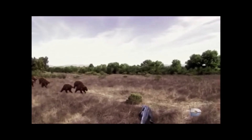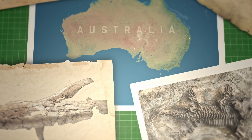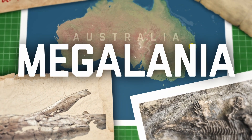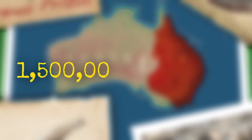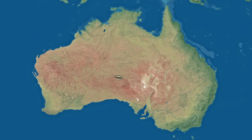This would have allowed it to ambush its prey. In 1859, the discovery of massive bones in the wilds of eastern Australia led to the naming of a new prehistoric giant, Megalania. Since then, numerous fossils have been found across eastern Australia. The oldest fossils date to 1.5 million years ago, with the most recent ones being just 50,000 years old.